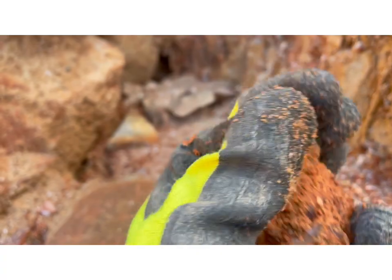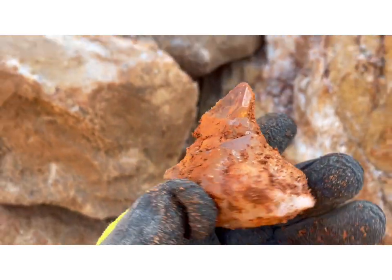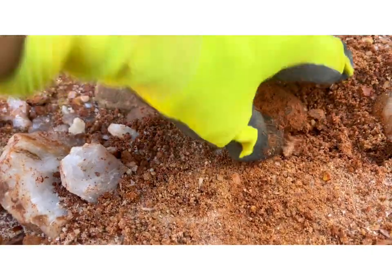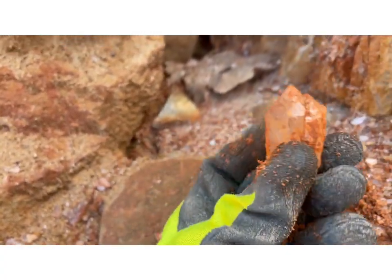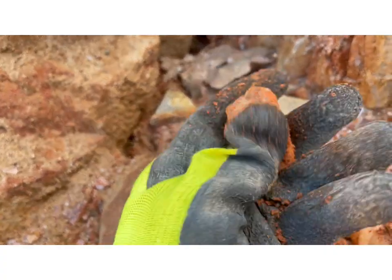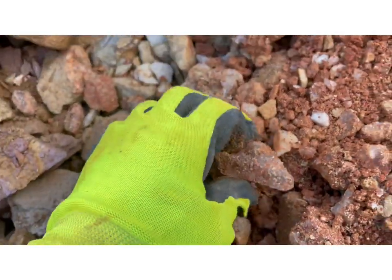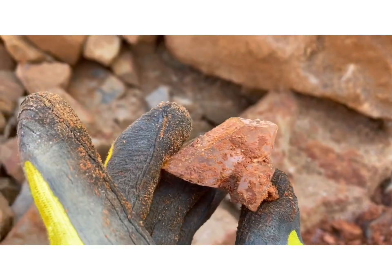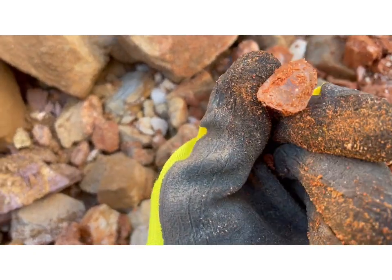Oh yeah, look at that one, that's nice. Growing on this side of it. I can already see something hiding down in here. Once we move a few of these — yeah, look right there. That'll be nice. Just a little one.